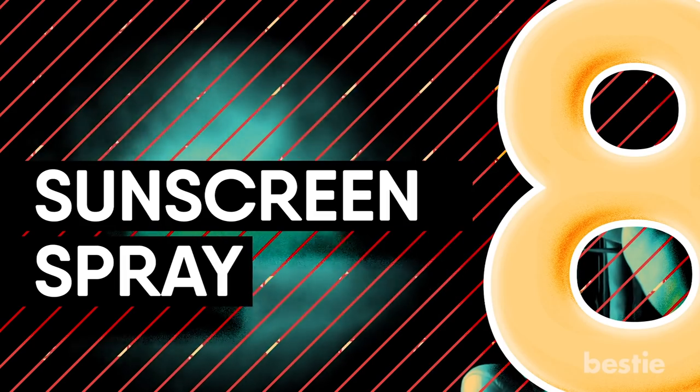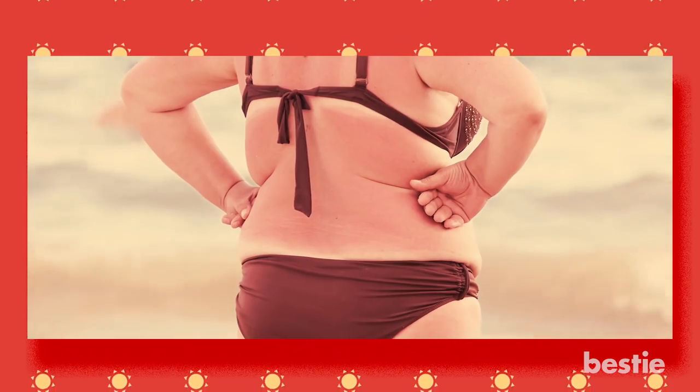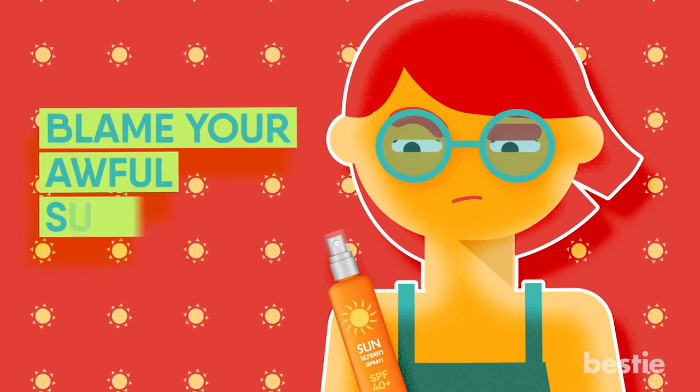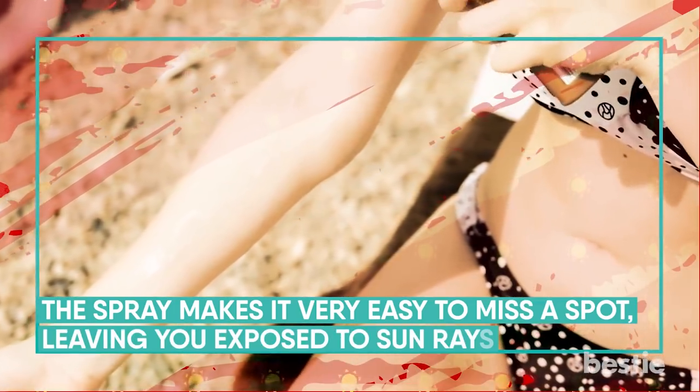8. Sunscreen Spray. Is there anything more irritating than the zigzag tan lines you notice after returning home? Blame your sunscreen spray. You may think it's convenient to simply spray sunscreen before going out, but the spray makes it very easy to miss a spot, leaving you exposed to sun rays. So the next time you feel lazy and reach for the spray, remind yourself of those zigzag lines — you need to cover every inch of your skin or you're likely to get a sunburn.